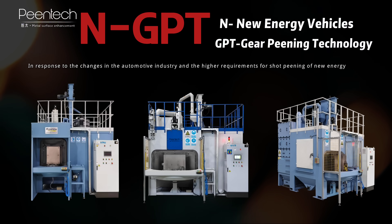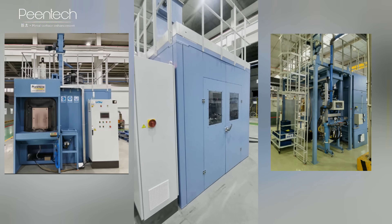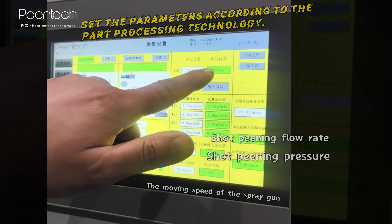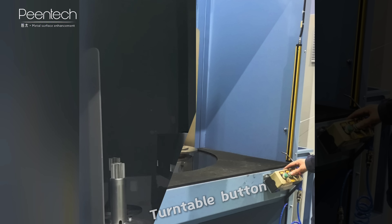In response to the changes in the automotive industry and the higher requirements for shot peening of new energy gears, standardized shot peening machine models are provided. The NGPT series models meet the requirements of products of different sizes, applied to products with diameters of 250 mm, 320 mm, and 500 mm respectively. The NGPT series models also meet the requirements of the MSTO 1435 standard.